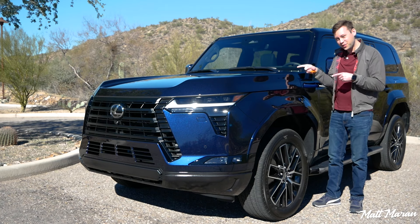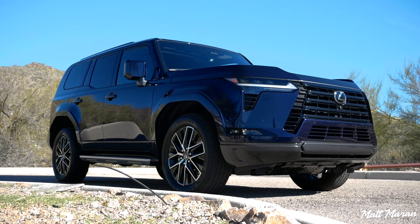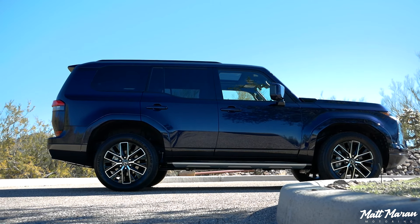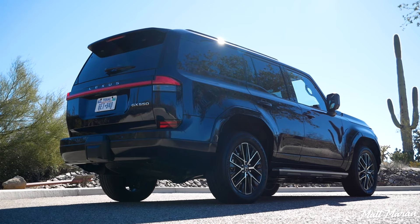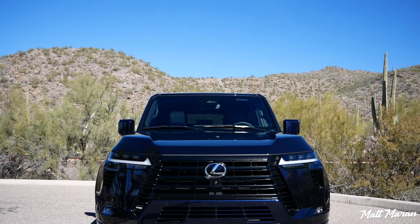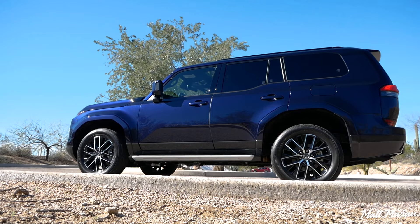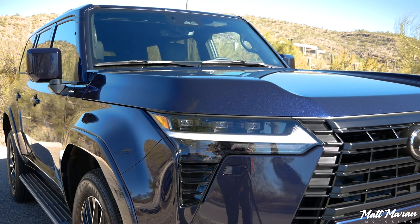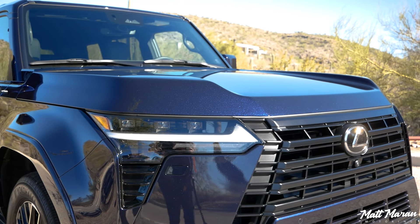What's up, everybody? This is the all-new 2024 Lexus GX 550. It's on a brand-new GAK platform — the same platform we see on the LX and many other vehicles in the Lexus and Toyota truck lineup — and it's still a body-on-frame, legit off-roader.